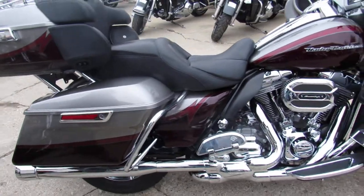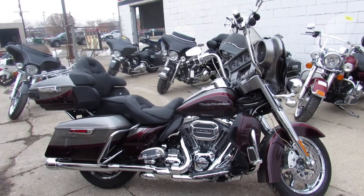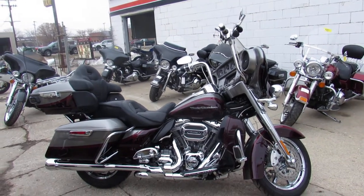This one's ready to go, just been through service, ready for the road. You can own it — 810-648-9500.